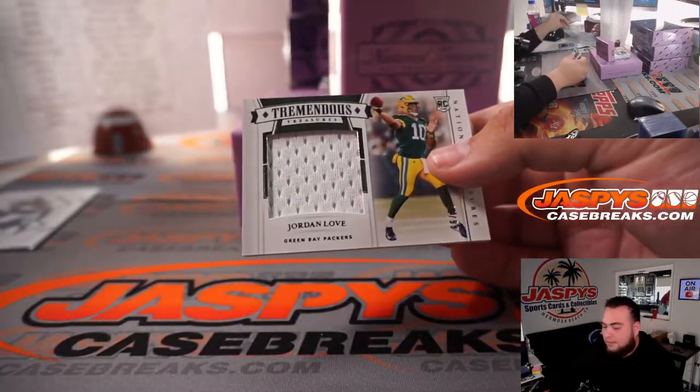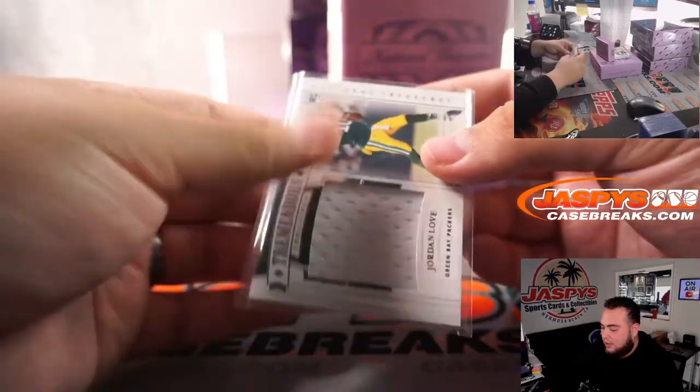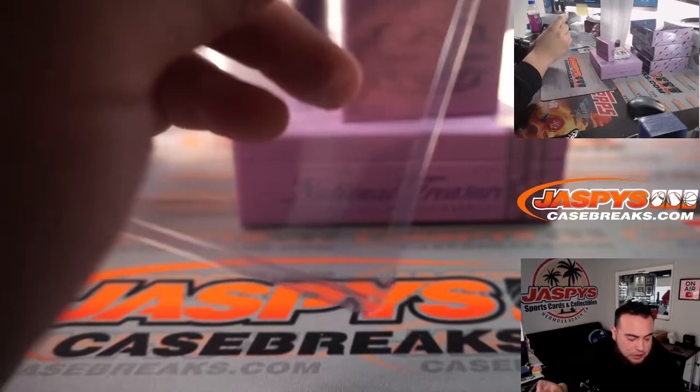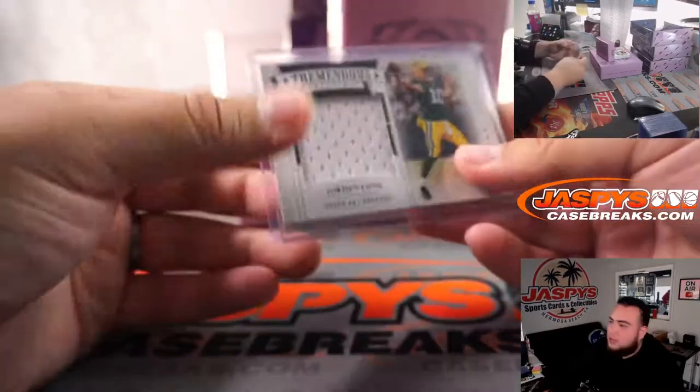Jordan Love as a tremendous treasures relic, 22 out of 99, Green Bay Packers, going to Gretchen.